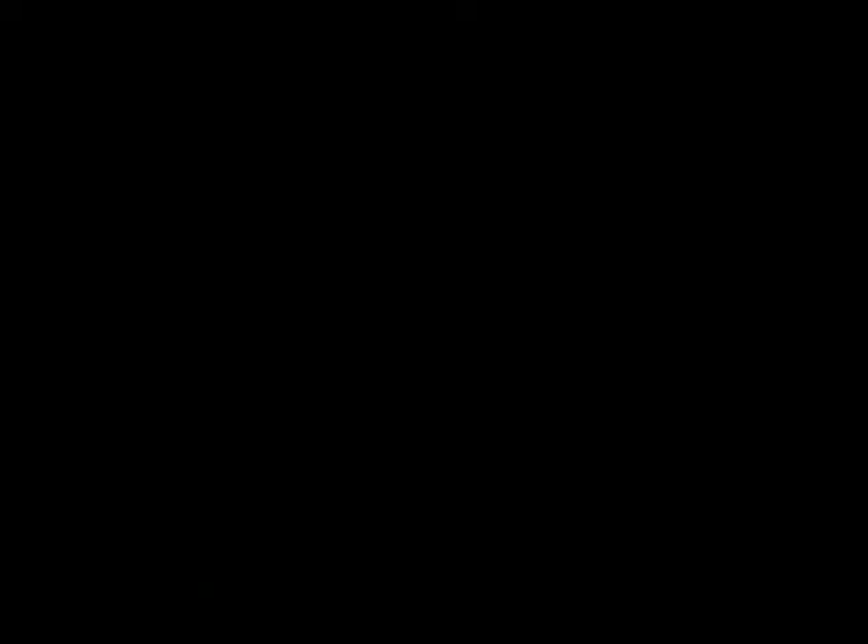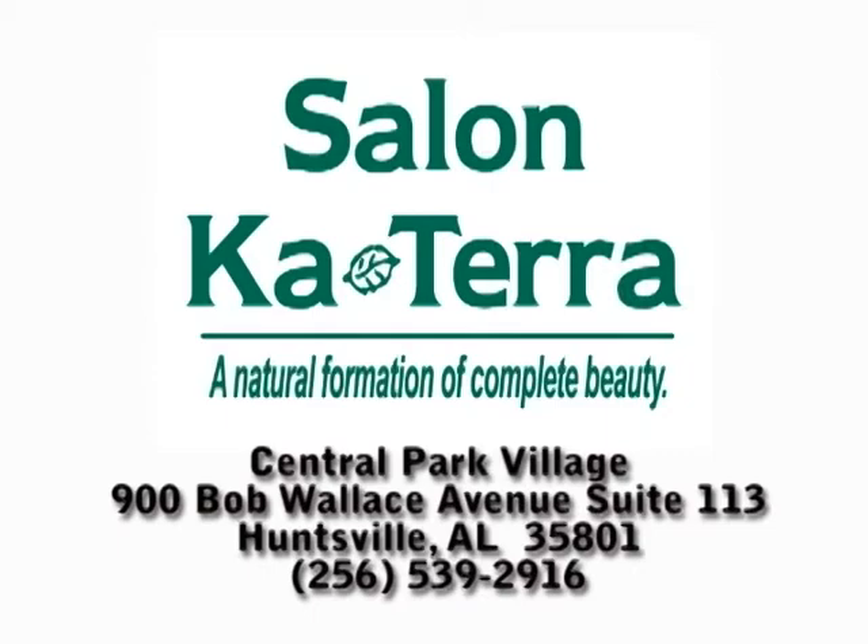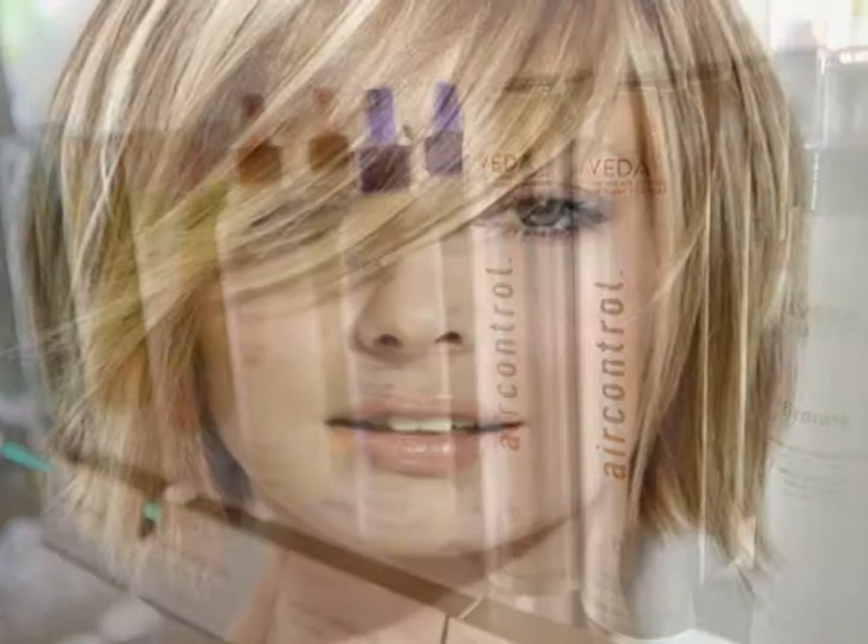Salon Caterra is the place where style meets care and individual attention. At Salon Caterra, we know that people may forget what you said, may forget what you did, but people will never forget how you made them feel. Salon Caterra — a natural formation of complete beauty.